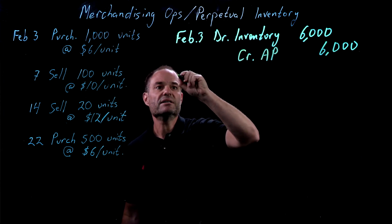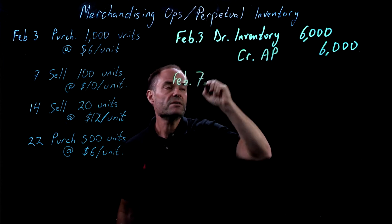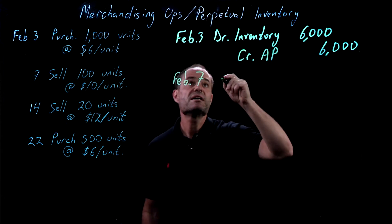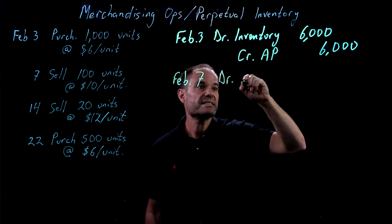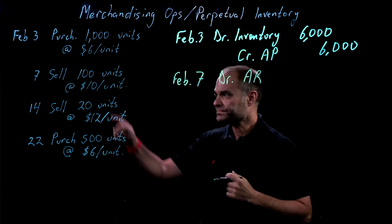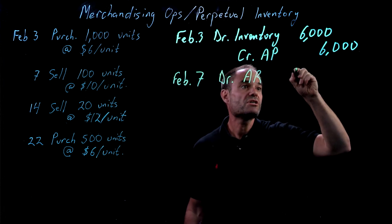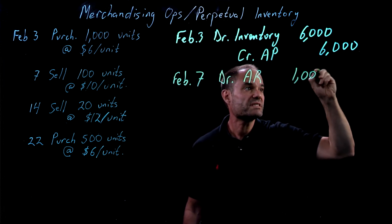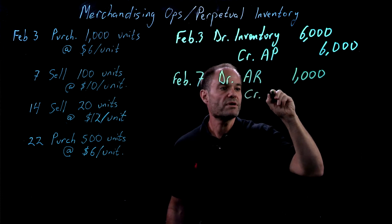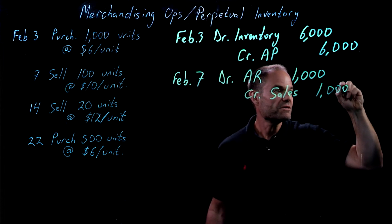On the 7th, we have a sale. On February 7th, we're going to start by recording the sale of the units, same as we always have. We're going to debit accounts receivable — we're assuming it's on credit. 100 units at $10 each is $1,000, so debit accounts receivable $1,000, and we will credit sales $1,000.